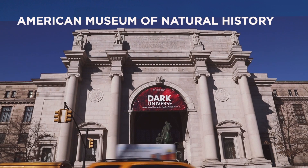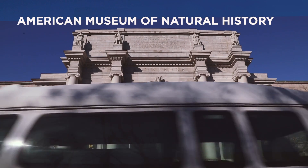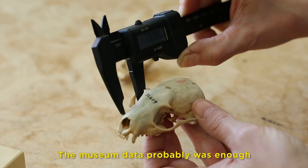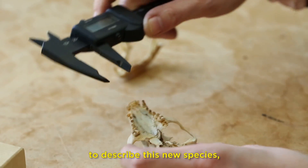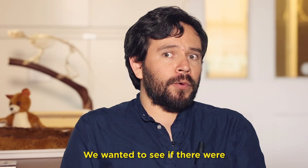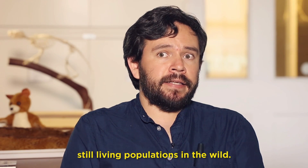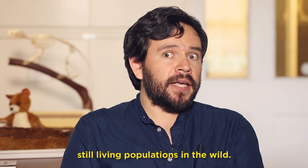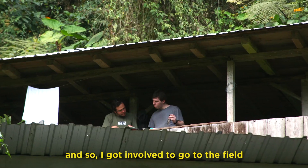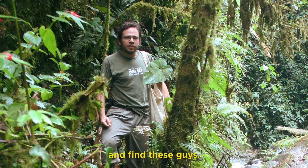I wanted to go to every museum in the world that could conceivably have these. This was the second largest holding of these animals. The museum data probably was enough to describe these new species, but we wanted more information. We wanted to see if there were still living populations in the wild, so Chris organized a group of researchers and I got involved to go to the field and find these animals.